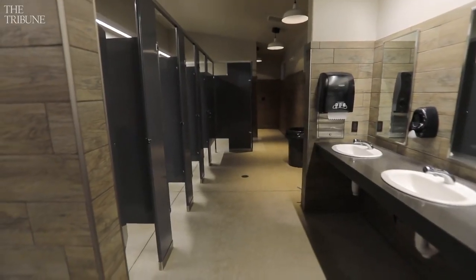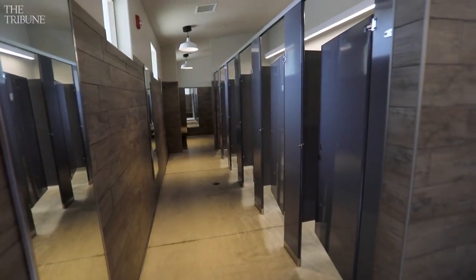This is one of the Mid-State Fair's many bathrooms. As you can see, it's kept very clean throughout now and during the fair.